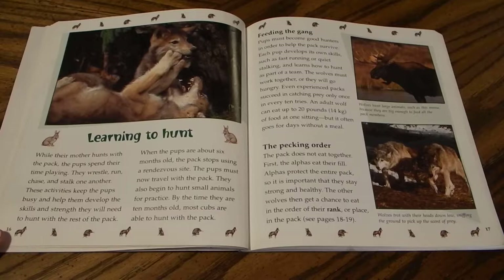While their mother hunts with the pack, the pups spend their time playing — they wrestle, run, chase, and stalk one another. These activities help them develop the skills and strength needed to hunt. When the pups are about six months old, the pack stops using the rendezvous site and the pups must travel with the pack, beginning to hunt small animals for practice. By the time they are ten months old, most pups are able to hunt with the pack.